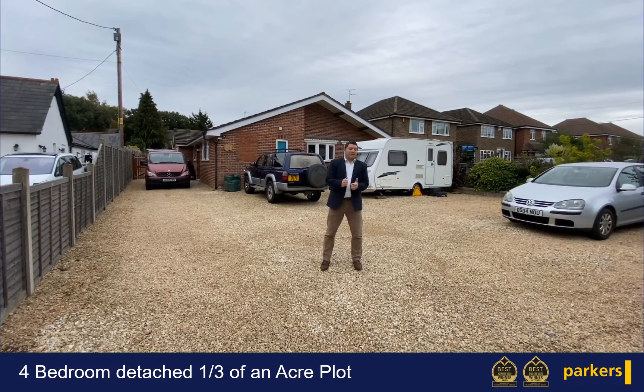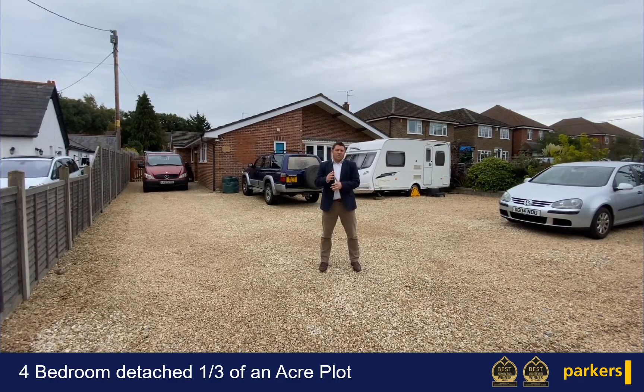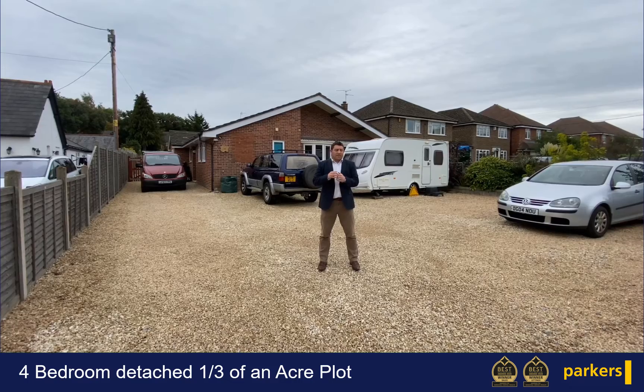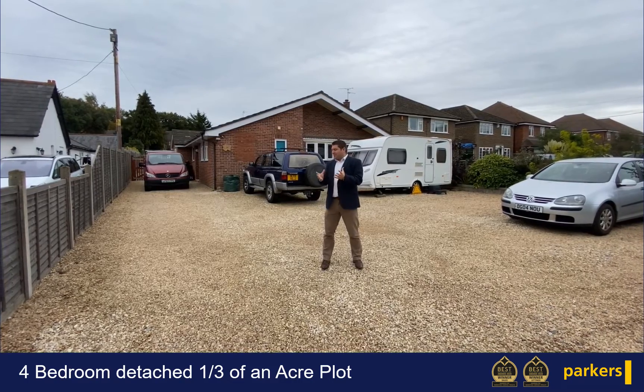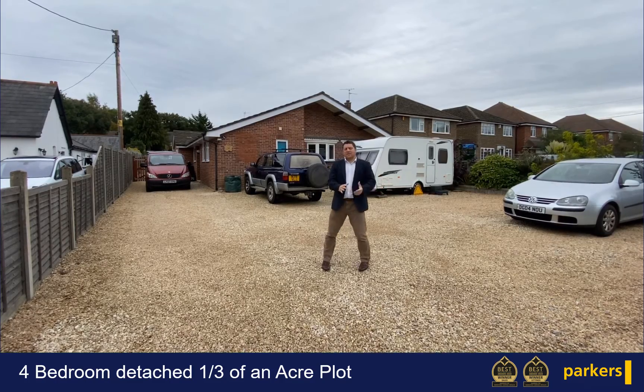Today we're in the village of Three Mile Cross, specifically on Grazeley Road. Behind me is a fantastic four bedroom bungalow. The plot size is actually a third of an acre, so you can see just from being out the front here we've got ample parking, multiple spaces for vehicles.